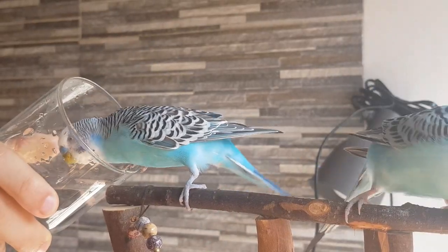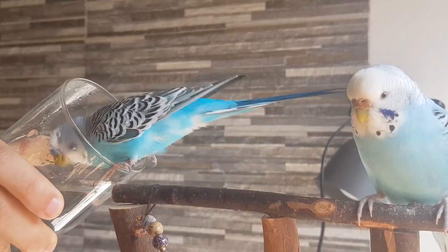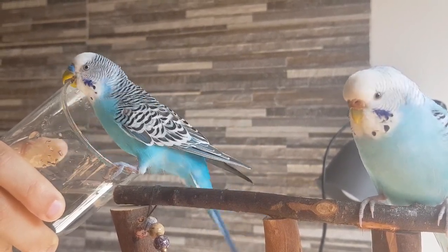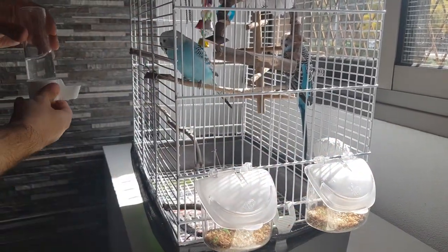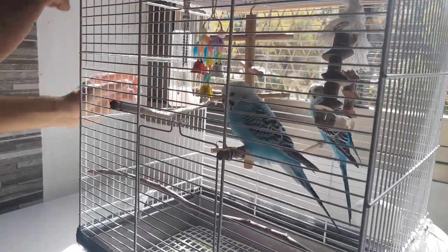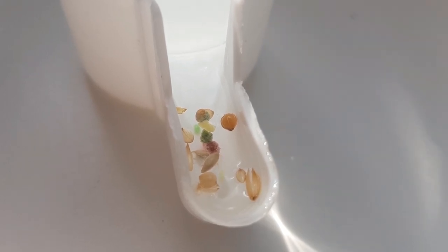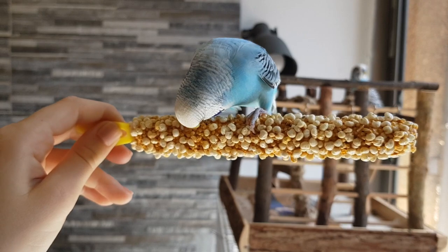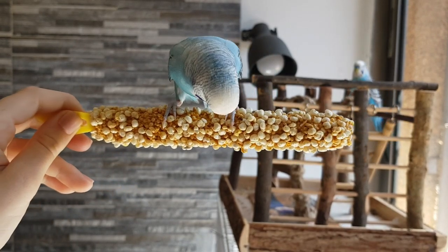How many times did you change the water only because your parrot dirtied it? To keep your parrot's water dispenser clean and prevent them from pooping and throwing seeds inside, first place the water away from the parrot's favorite perch or sleeping area — this will prevent them from pooping in their water. Many people also experience the seed issue; a simple solution is to place the water dispenser on the other side of the cage, away from the food.